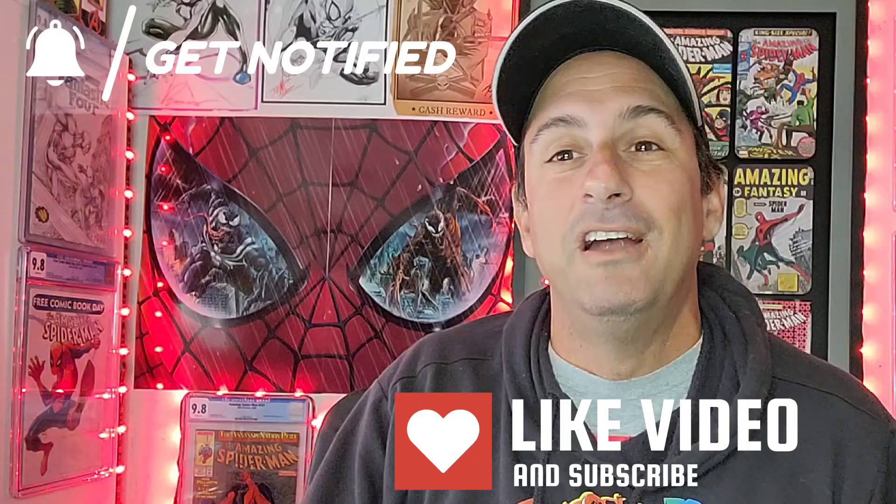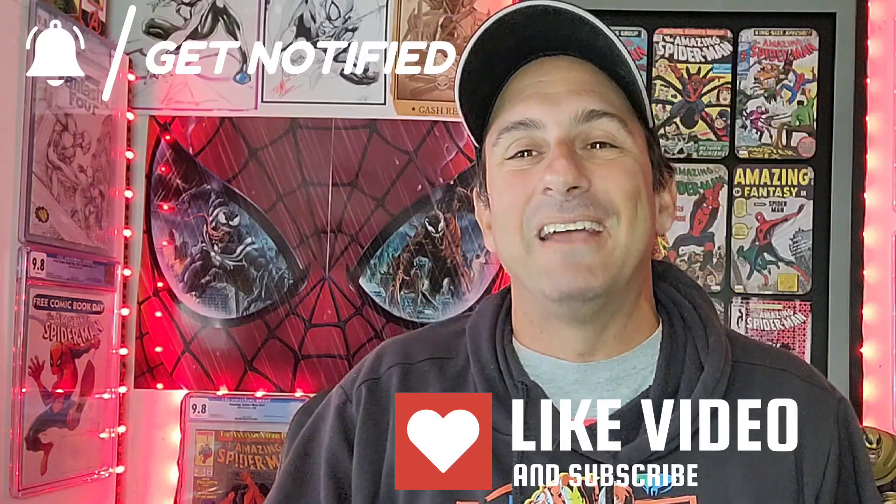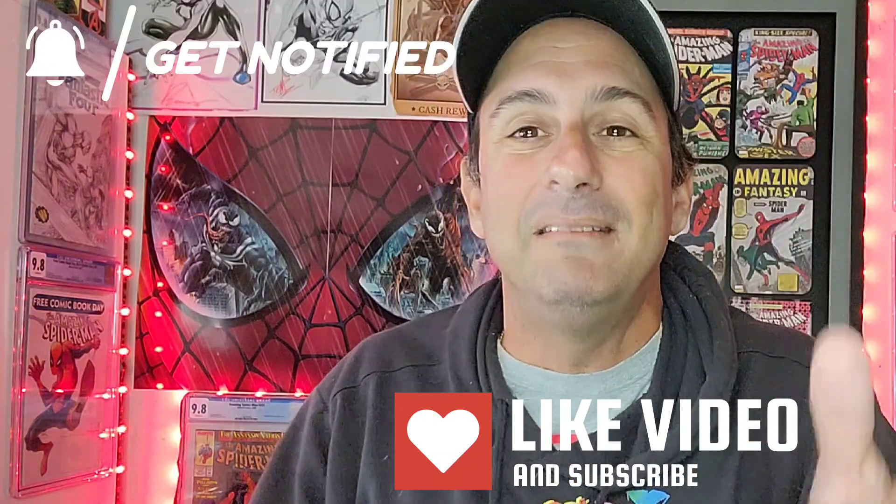There you guys have it - the top 10 comic book covers of the week. Hopefully you enjoyed it. If you love my content, I'll leave you a random video to check out. I took the whole week off to enjoy spring break with my family, so click on whatever video is here for you to watch. Until next time, as always: keep buying, keep collecting, but always read those comics, guys. See you real soon - take care, bye!